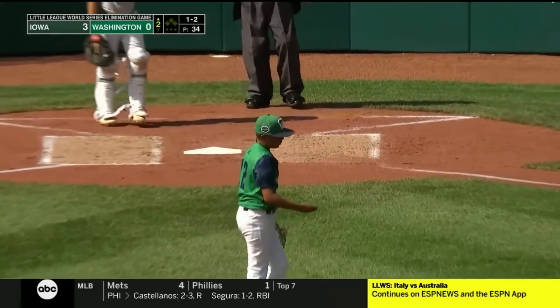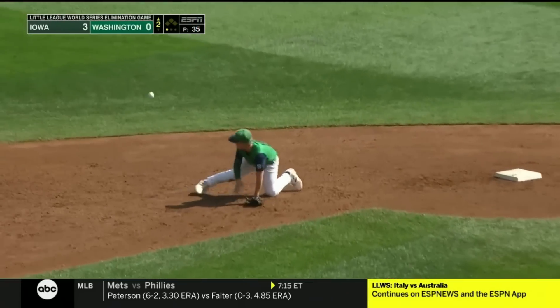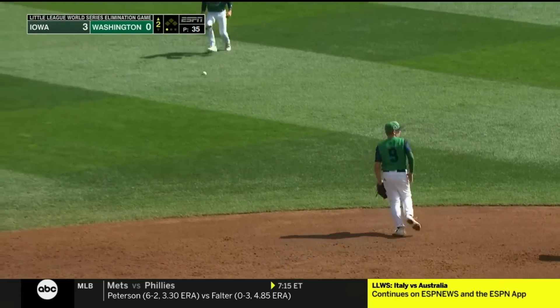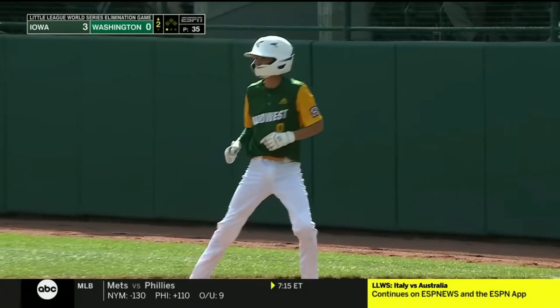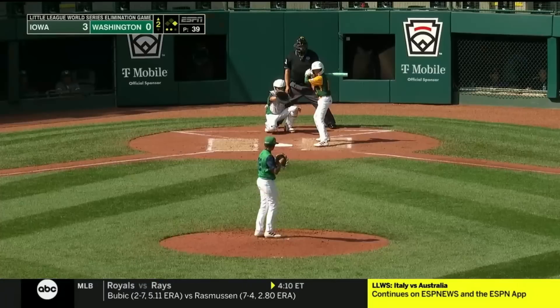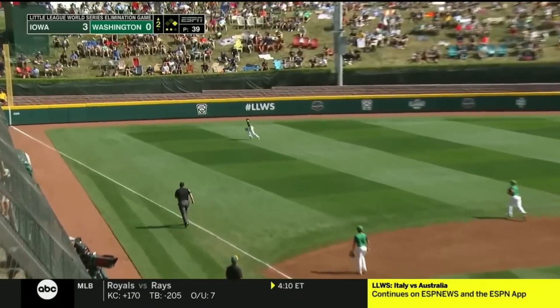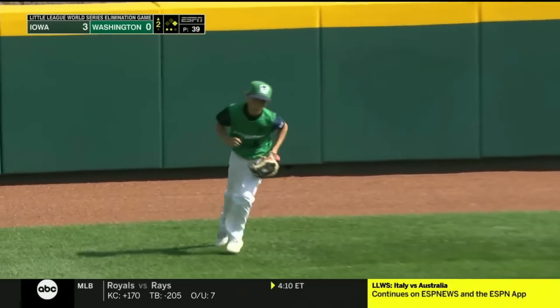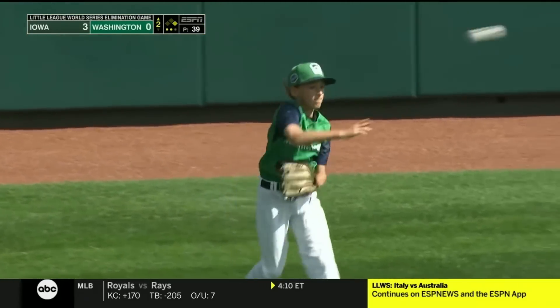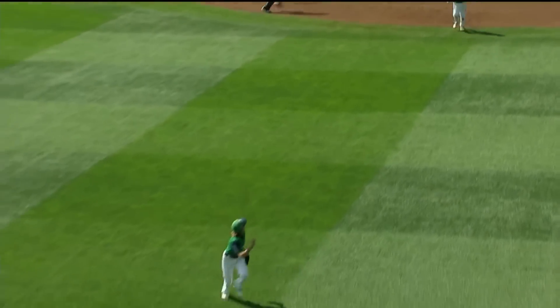Bishop is gone — strikeout number two for Rodarte. Quinn Kettman is the right fielder. On a hop it gets under the glove of Parker Workman. This one is laced to left — Ezra Seitz is going back, yes sir!